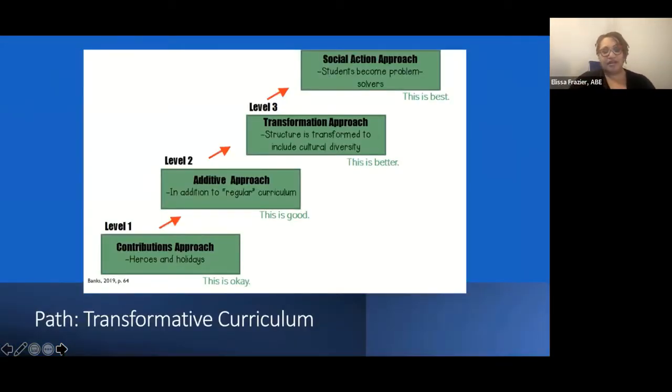What we have here is the James A. Banks model for transforming curriculum. There are four levels, and we're going to go through them quickly. This is a model we're using in our own internal processes, looking at the design of curriculum, what is embedded underneath it and what our thinking is, and then what exists right now and where we're going.